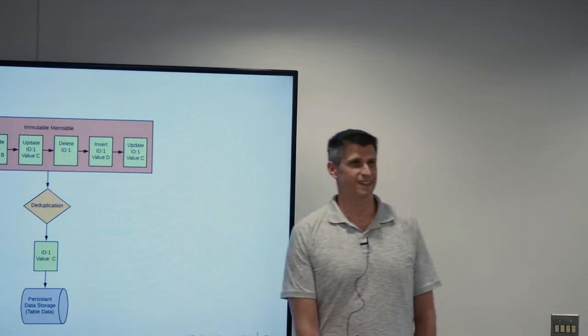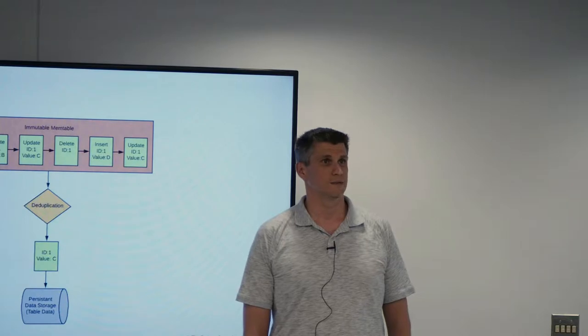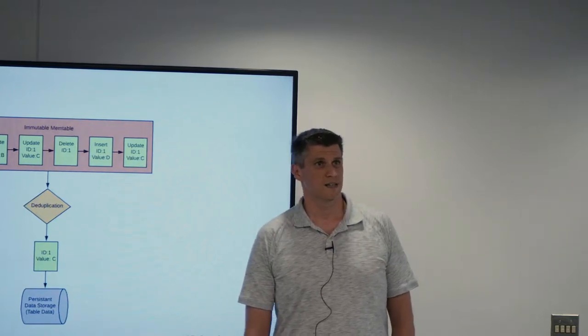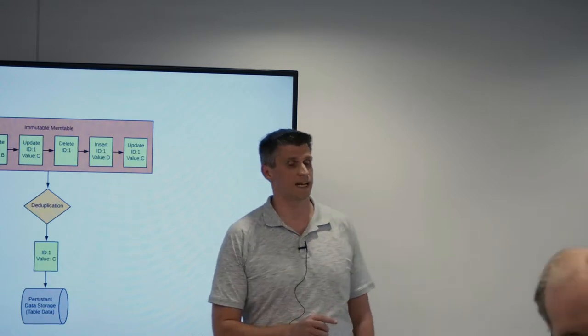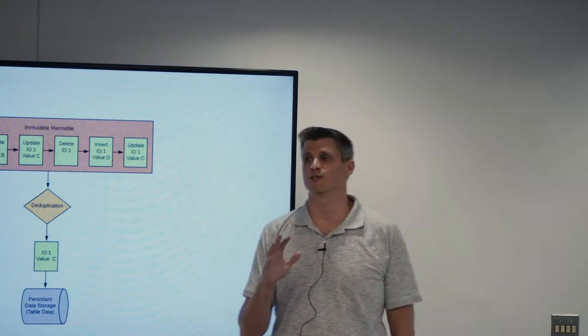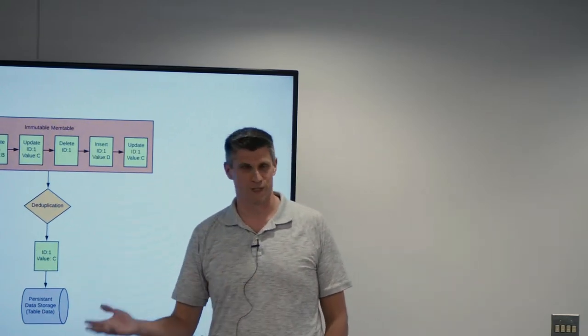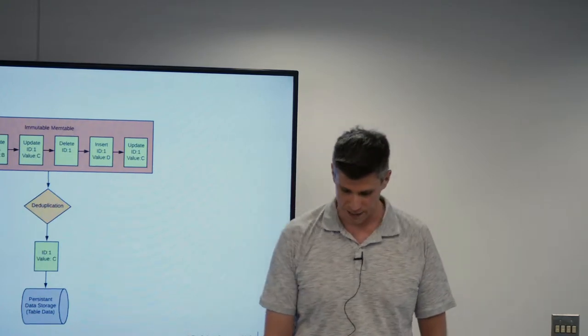Q: What's the engineering problem MyRocks is trying to solve that InnoDB can't? A: We are actually going to cover use cases towards the end of the presentation. I promise there is much more to come. We'll talk about use cases towards the end.